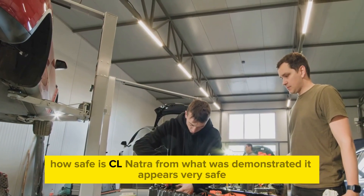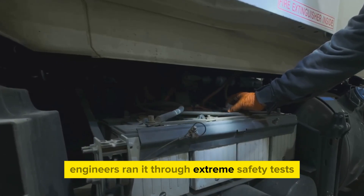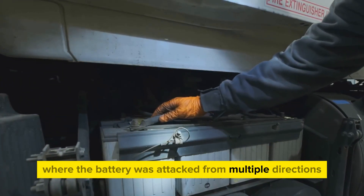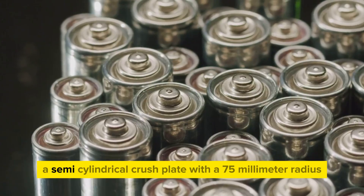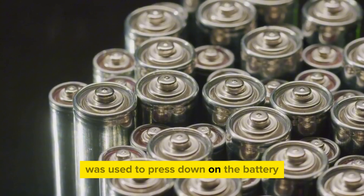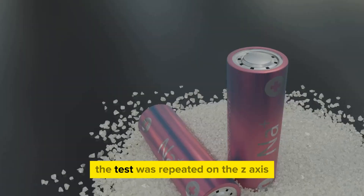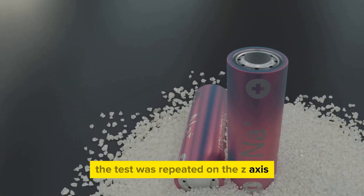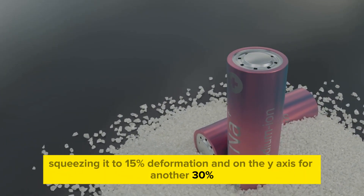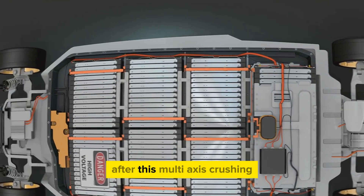How safe is CL Natra? From what was demonstrated, it appears very safe. Engineers ran it through extreme safety tests, including a multi-axis continuous crush test where the battery was attacked from multiple directions. A semi-cylindrical crush plate with a 75-millimeter radius was used to press down on the battery along its x-axis until it deformed by about 30%. The test was repeated on the z-axis squeezing it to 15% deformation, and on the y-axis for another 30%. Yet the fully charged battery remained intact and functional after this multi-axis crushing.